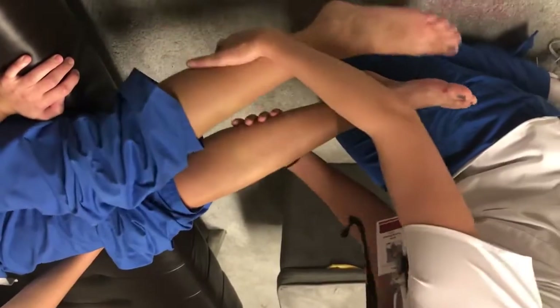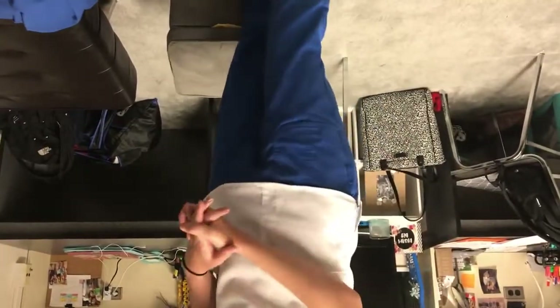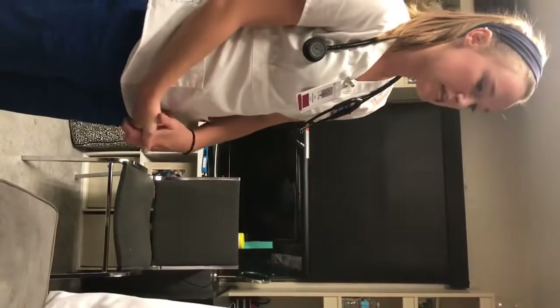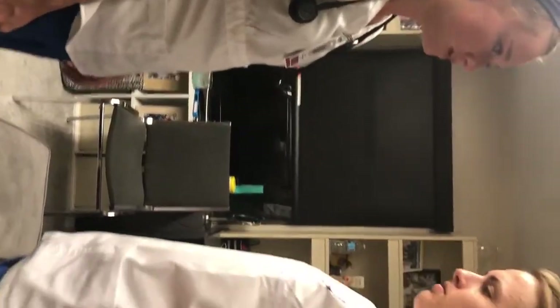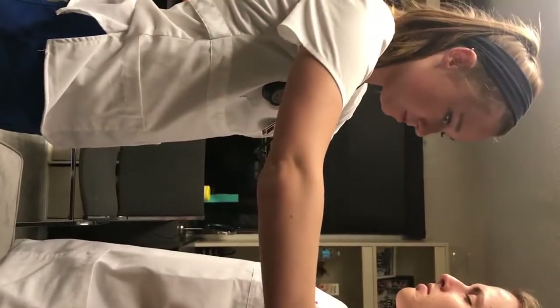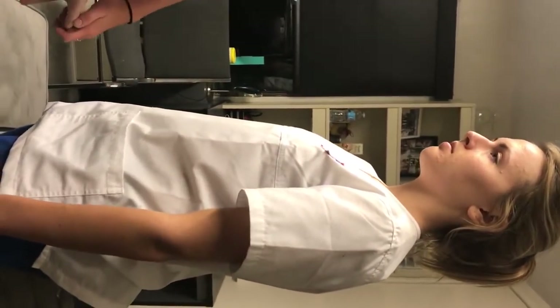I'm going to have you push up against my hands to assess muscular strength — strength is good and equal on both sides. Now I'm going to have you do the get-up-and-go test — just get up and walk to the door. Her natural gait is smooth, rhythmic, and effortless. Now I'll perform the Romberg test — hands by your side, close your eyes. Normally done for 20 seconds. The Romberg test is negative and the assessment is complete.